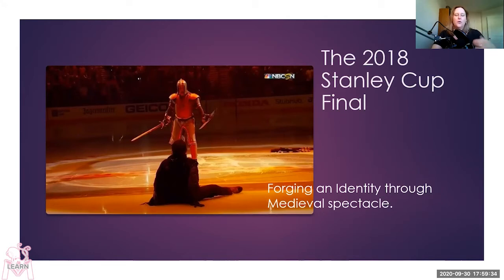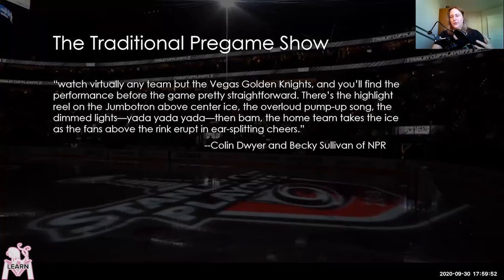A lot about them was unique, including their pregame show — it's not the traditional pregame show. Colin Dwyer and Becky Sullivan of NPR tell us what the traditional pregame show is: if you watch virtually any team but the Vegas Golden Knights, you'll find the performance before the game pretty straightforward — there's the highlight reel on the jumbotron above center ice, the over-loud pump-up song, the dimmed lights, yada yada yada, then the home team takes the ice as fans erupt in ear-splitting cheers. The pregame show is for the people in the arena, not for people watching on TV. But Vegas is different.